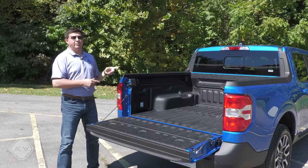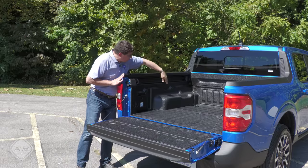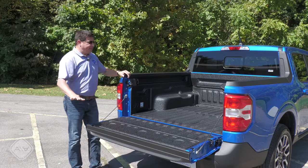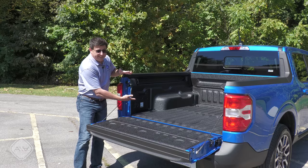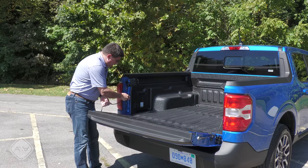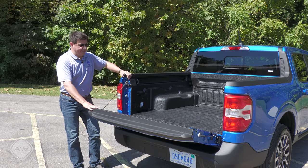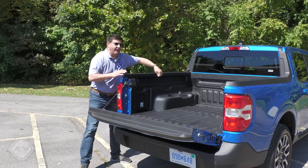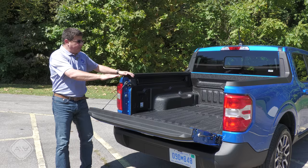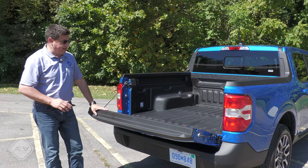Between the wheel wells, the cargo bed is 42.6 inches wide, so no 4x goods between the wheel wells. But the wheel wells are pretty low, thanks to the unibody construction of the truck, which means you could put 4x sheets of things in here. We have little tethers for the tailgate that allow it to pop up to basically the same height as the wheel wells, so you could put a 2x6 across the wheel wells to help keep things rigid and hang 4x sheet goods out the rear.